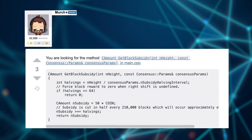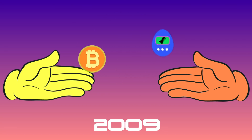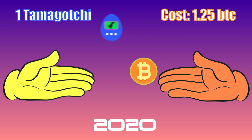Satoshi knew this and wanted to make the buying power of Bitcoin increase over time. With the halving, the amount of Bitcoin going into circulation every four years is cut in half, increasing the purchasing power of the coin. According to the Bitcoin source code, the subsidy of Bitcoin is cut in half every 210,000 blocks, which occurs approximately every four years. For example, in 2009 it cost 10 Bitcoins to buy one Tamagotchi; in 2012, only 5 Bitcoins; in 2016, 2.5 Bitcoins; and now in 2020, it will cost 1.25 Bitcoins. The block reward in 2009 was 50 Bitcoins. Two halvings have occurred since then, and the third halving is scheduled for May 2020, cutting the current block reward from 12.5 to 6.25.